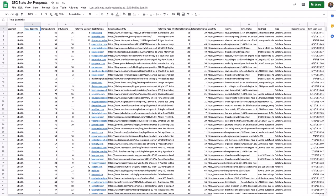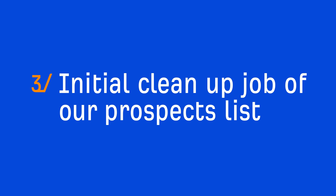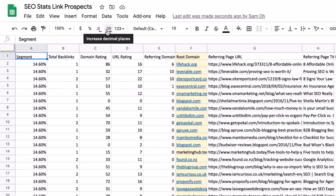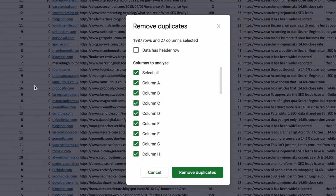We imported each of these reports into Google Sheets and labeled each URL according to their segment. By the end, we had a list of 1,986 URLs. The next thing we did was an initial cleanup job of our prospects list. First, I deduplicated URLs from the same domain since websites could potentially be linking to more than one of the stats pages. I just parsed the root domain from each URL, clicked on Data, and then removed duplicates, setting it to analyze just our root domain column.